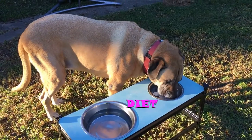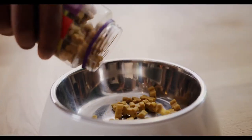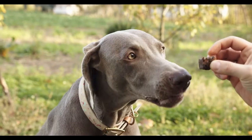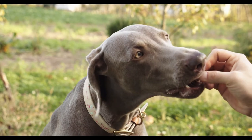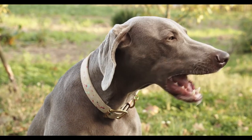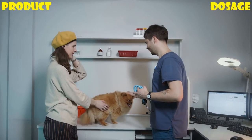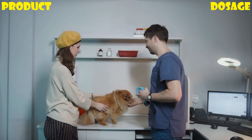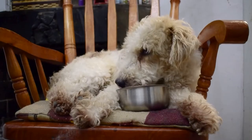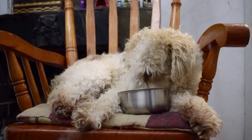Feed your dog a healthy and well-balanced diet. If you buy a commercial dog food, make sure it contains the proper balance of nutrients. A nutritionally rich diet is important in maintaining the health and condition of your dog's coat. You may want to ask your vet to recommend a product and dosage specific to your dog. If you choose to make your own dog food, talk with the vet about making sure it's got the right balance of vitamins and minerals.